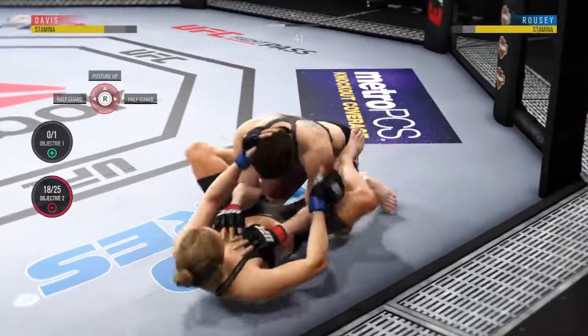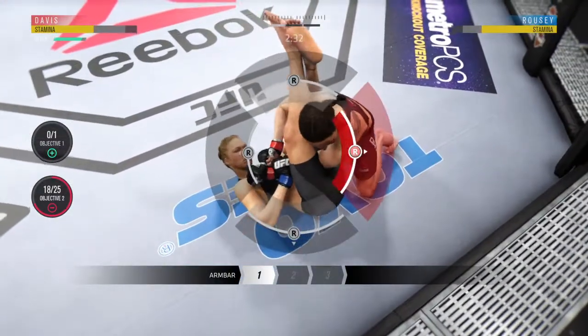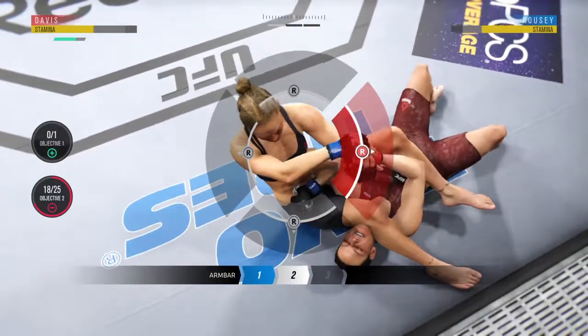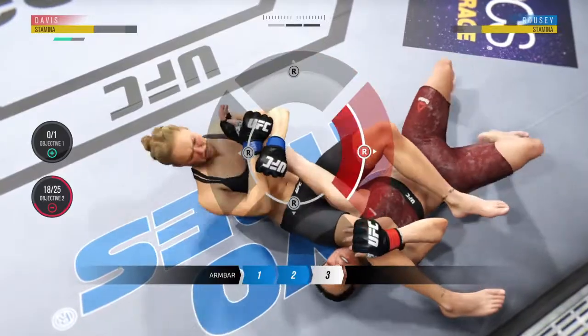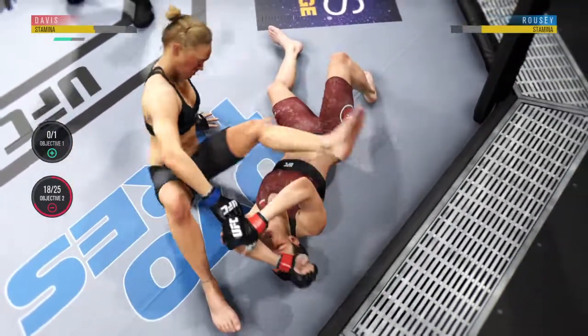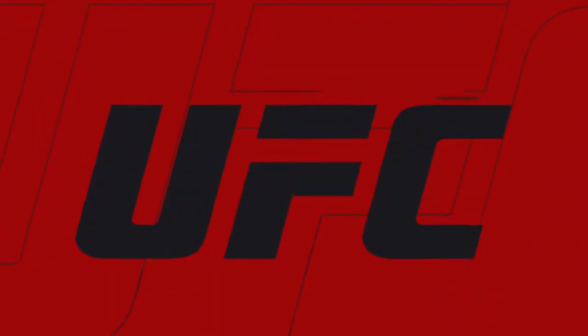Full guard now. She's attacking with an armbar here — she's got that armbar locked up. Oh, we're getting a finish here! She may have to tap, and here's the end.